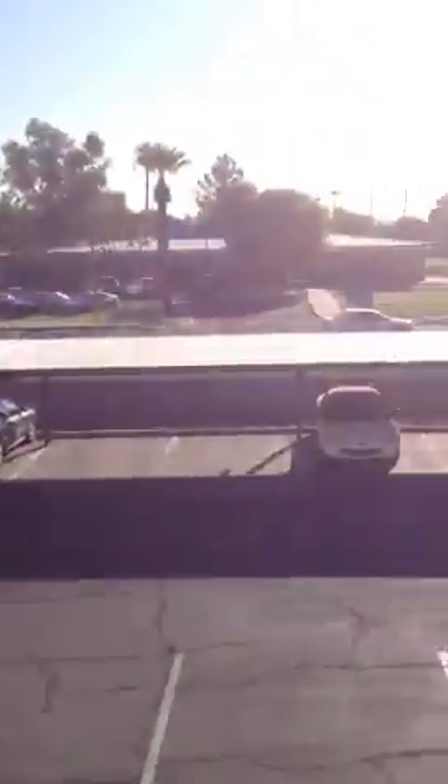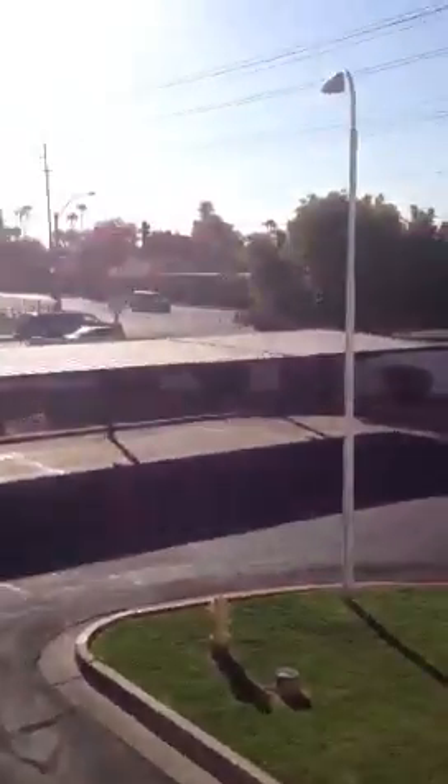As you can see, here's the complex. There's a school right across the street, just off Northern there on 47th. It's an apartment condo-style building. The unit is right up here on the second floor — first door on the left, so it's the corner unit on the second floor.